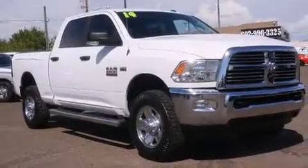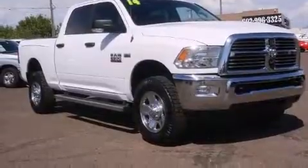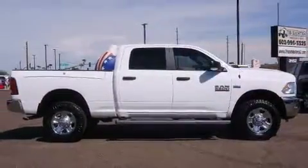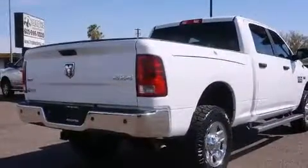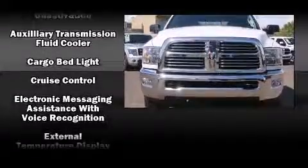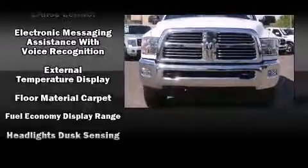Here's a great deal on a 2014 Ram 2500. Comfort and convenience were prioritized, as evidenced by amenities such as variably intermittent wipers, a rear-step bumper, fully automatic headlights, a trailer hitch, and air conditioning. Safety equipment has been integrated throughout.